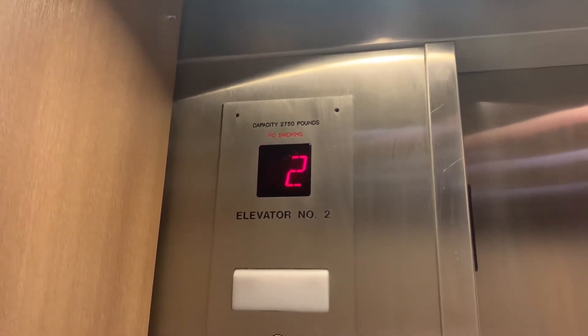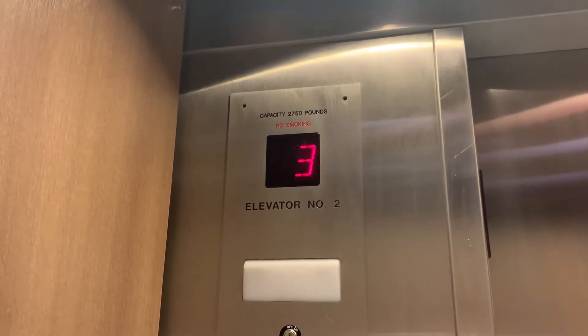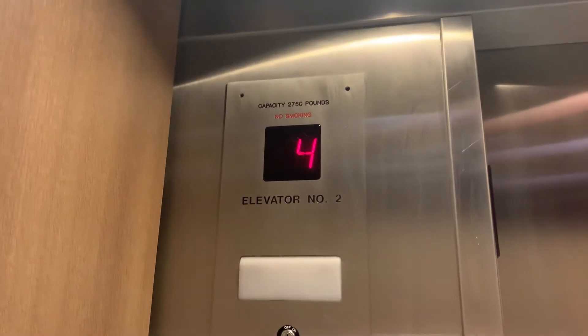These are the elevators at Hilton Garden Inn, Waltham, Mass. Otis Gen 2, Series 2.